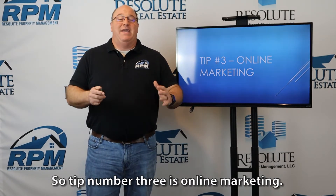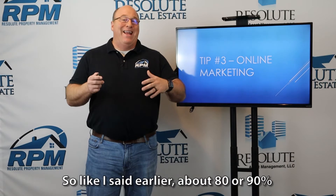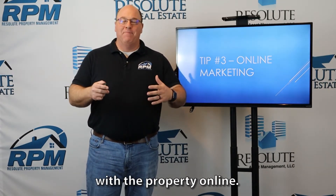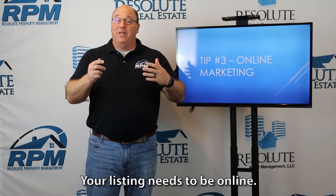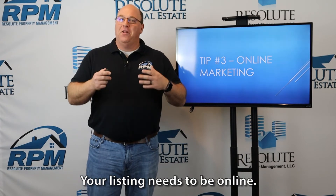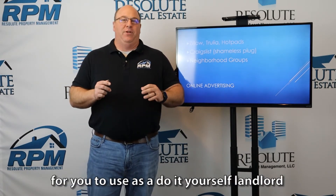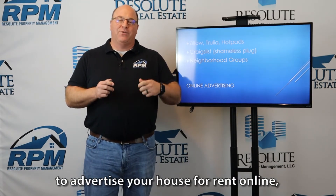Tip number three is online marketing. About 80 or 90% of tenants are going to engage with the property online — they start their search online. So your listing needs to be online. There are a number of resources for you to use as a do-it-yourself landlord to advertise your house for rent online.